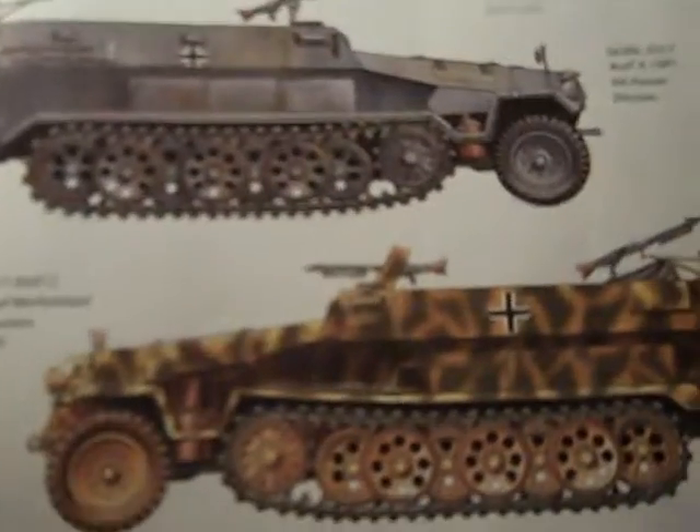By 1945, around 16,000 medium armored personnel carriers had been built. Shown here is the Sd.Kfz. 251/1 Ausf. A, 1941, 5th Panzer Division. And this here is the Sd.Kfz. 251/1 Ausf. C, SS Totenkopf Mechanized Infantry Division, Russia, 1943. And that has been a German half-track production.